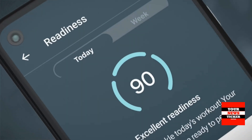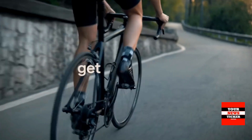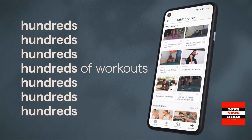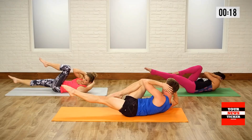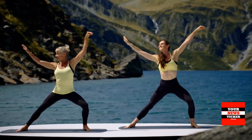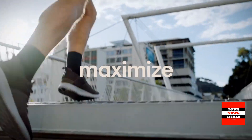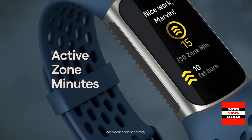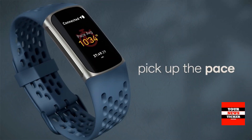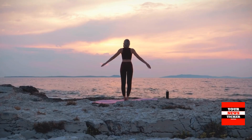The gadget is able to track a large number of indicators. In particular, blood oxygen levels and heart rate are monitored. Data on the quality and duration of sleep can also be collected. Silver strips on the sides of the body serve as sensors for taking electrocardiogram ECG and assessing skin electrical activity.